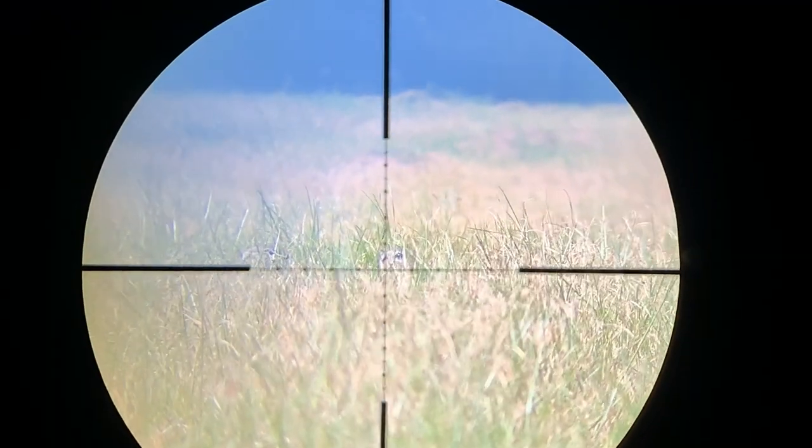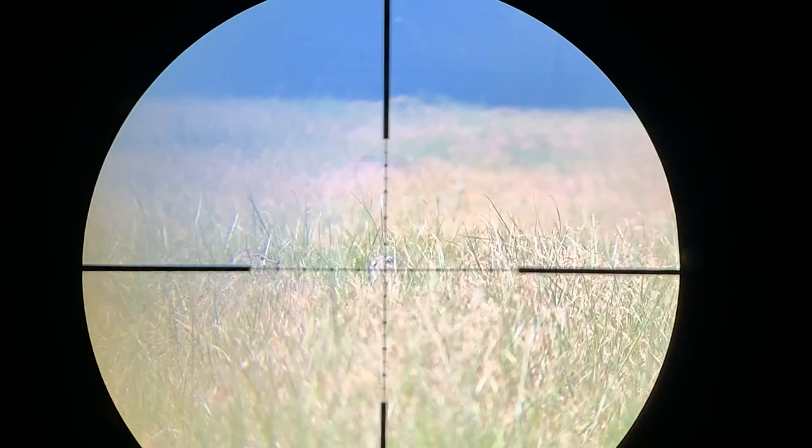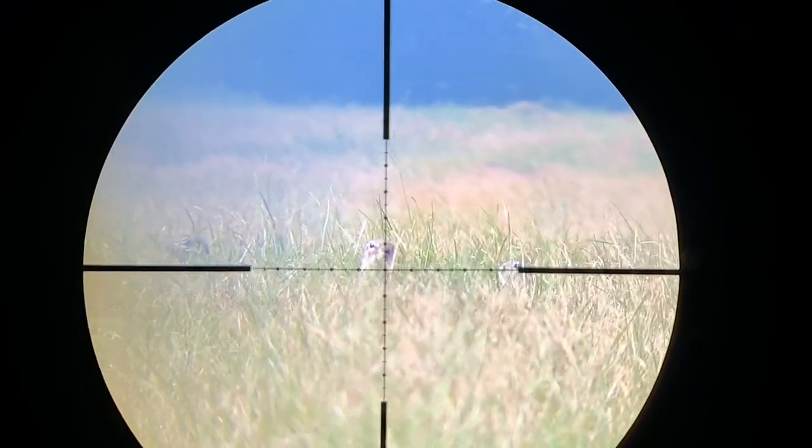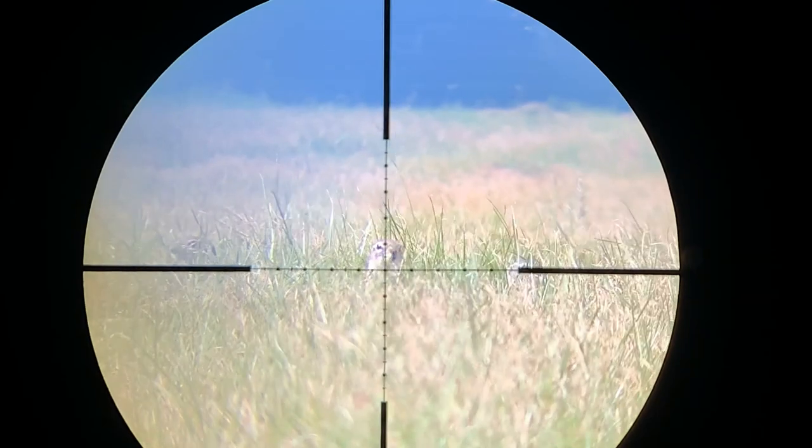With this next shot the wind was coming at my back and it looks like I did miss, but I did not — I did retrieve the meerkat. It just fell into the hole.